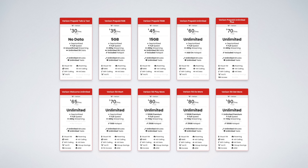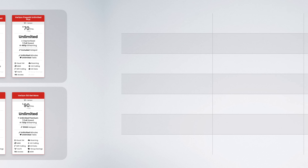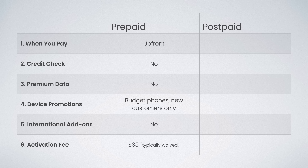Verizon's plans fall into one of two categories: prepaid or postpaid. There are six main differences between the two types of plans. On prepaid, you pay upfront for your service, no credit check is required, your data speeds are always deprioritized, device discounts and promotions are limited to new customers and budget phones only, there are no international add-ons, and there's a $35 activation fee that is typically waived.